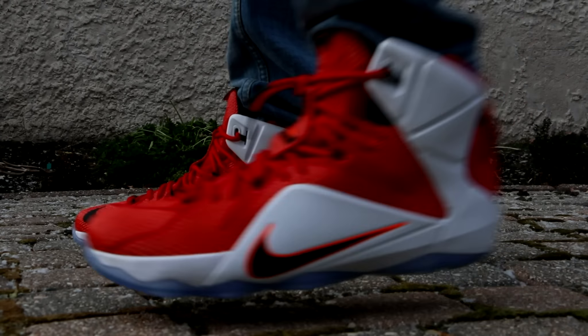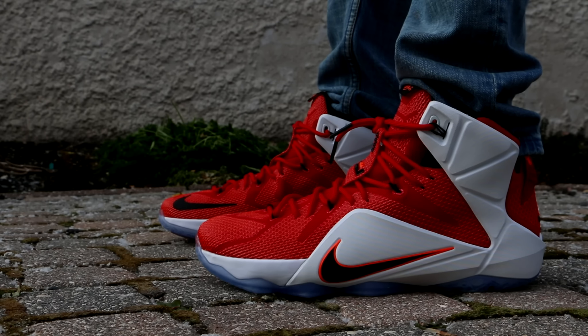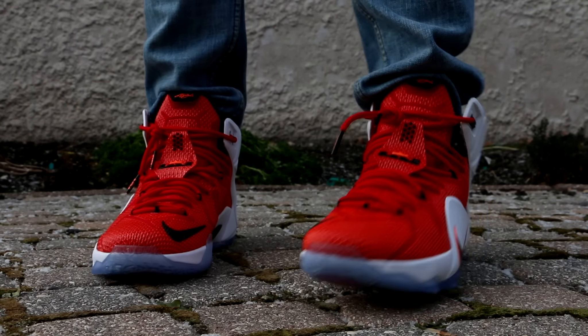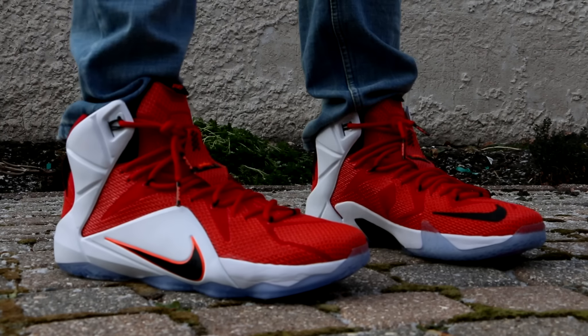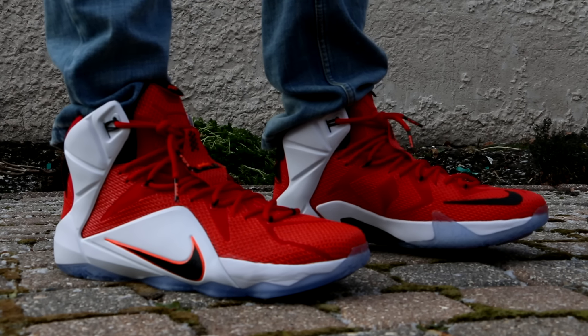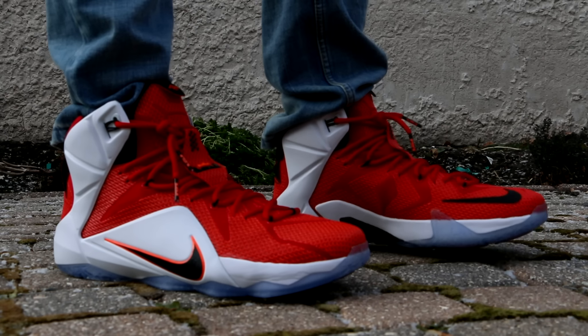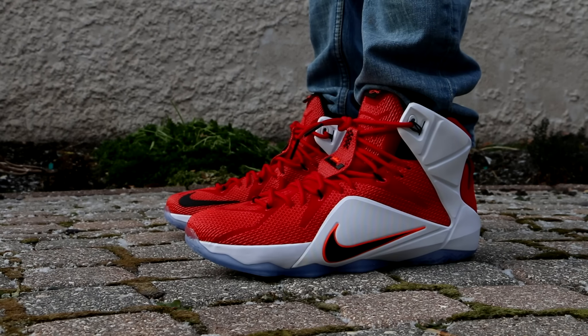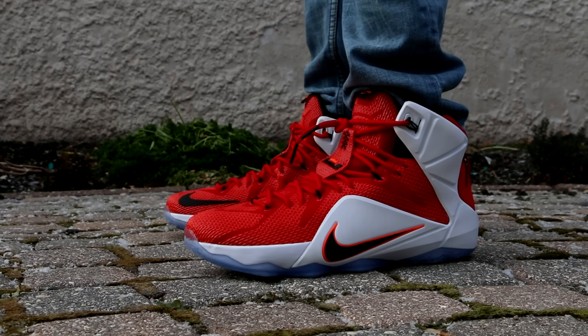And moving on to Saturday, I wore these guys — you know I had to break them out eventually. The LeBron 12 Lionhearts. Love these shoes, these are amazing. Not quite on LeBron 11 level — LeBron 11 level is 11 out of 10 — these are 10 out of 10. These are an amazing shoe. I would not change one thing about them. I know some people don't like the color on the outsole, some people don't like the swoosh on the bottom. I think they are perfect.